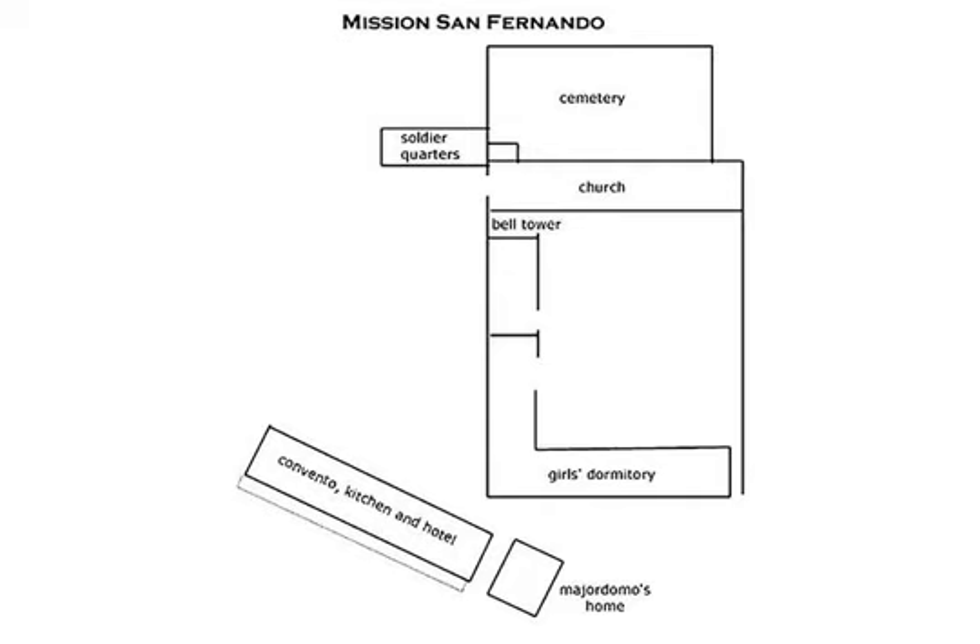In 1812, an earthquake damaged the church, but sturdy repairs were made. The building would have stood for a long time, but vandals removed the roof tiles, leaving the adobe walls — which are made of mud — to be destroyed by rains. People also kept digging up the floor looking for gold into the early 1900s.